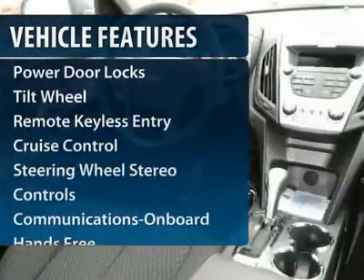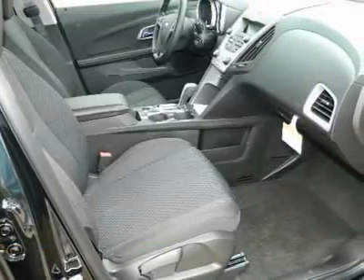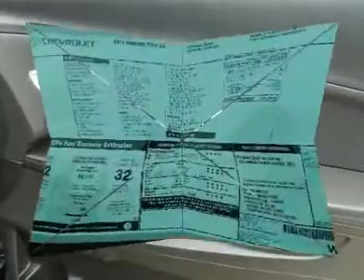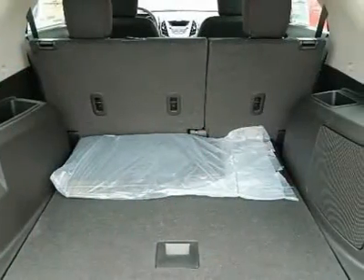Anti-lock braking system, traction control, front air conditioning, Bluetooth wireless data link for hands-free phone, power steering, cruise control, aluminum wheels, floor mats, AM FM stereo radio, hands-free communication.